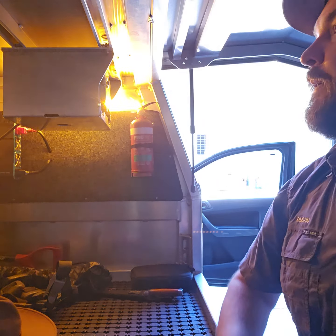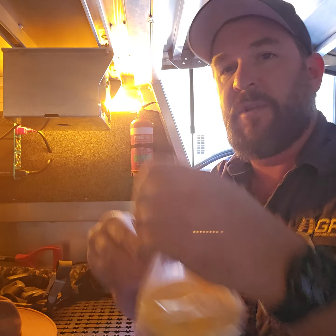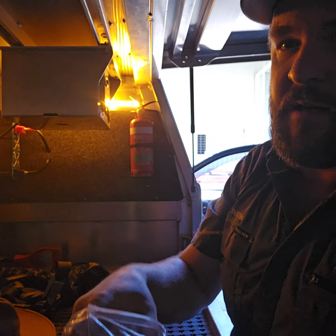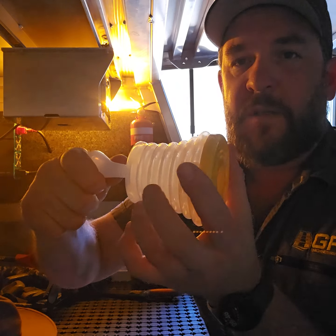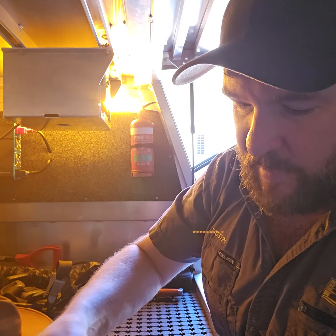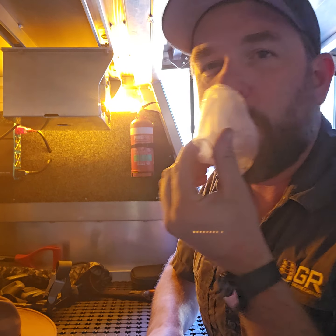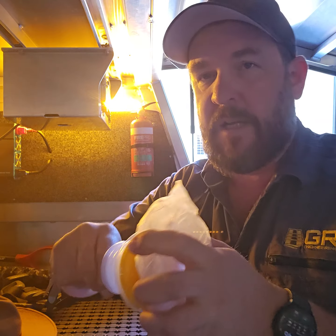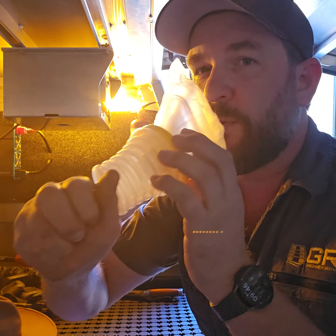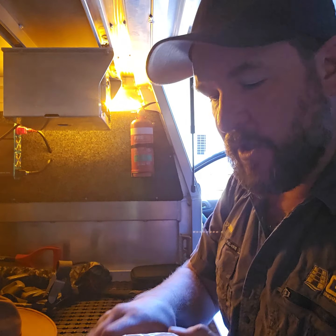I'll show you one other thing quickly. This is pretty inexpensive — a bit over the top, but this is in case someone's choking. You can see how it works: push that onto someone's face. You have a small piece for a child and a big piece for an adult. If someone's choking, you literally just put it over their face, push it straight down and pull that off, and that can dislodge food if they're choking.